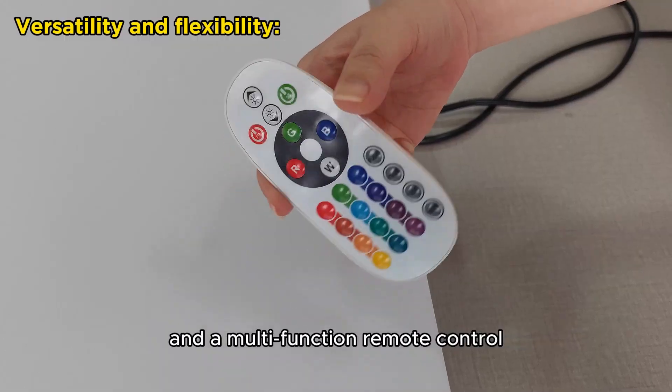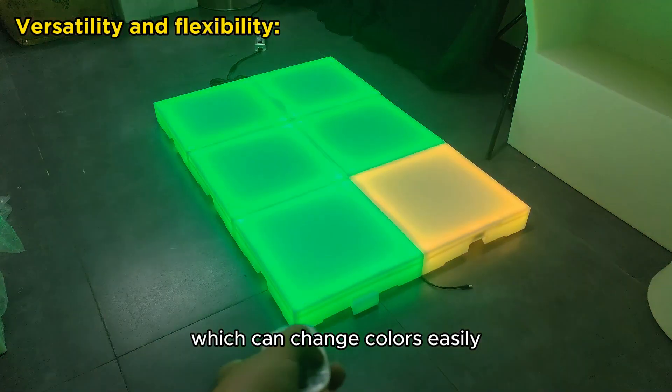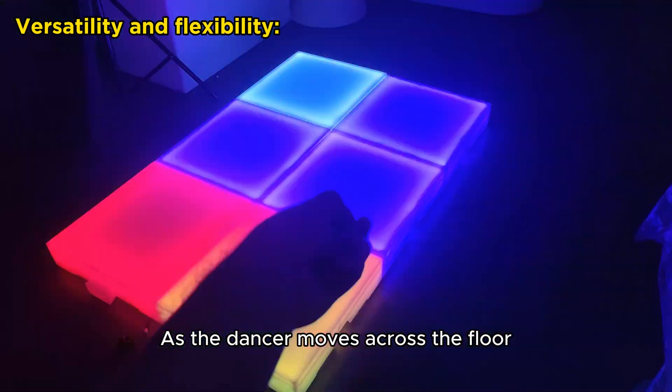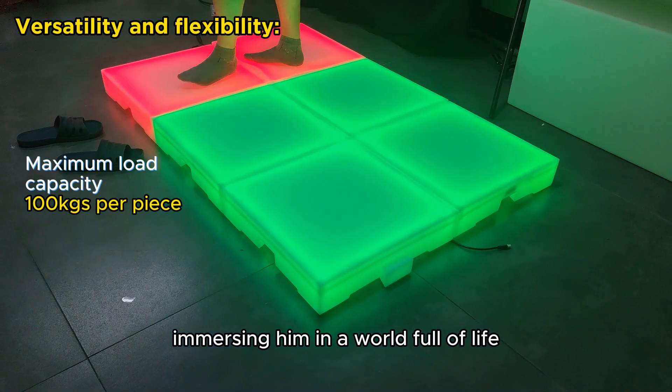The light set is equipped with an adjustable LED base and a multi-function remote control, which can change colors easily. As the dancer moves across the floor, the light also changes color, immersing them in a world full of life.